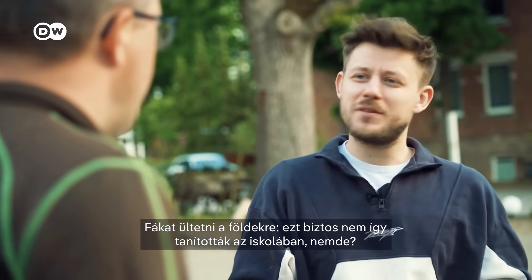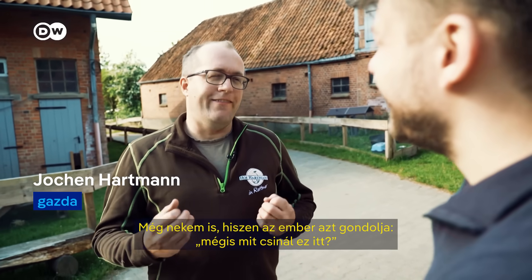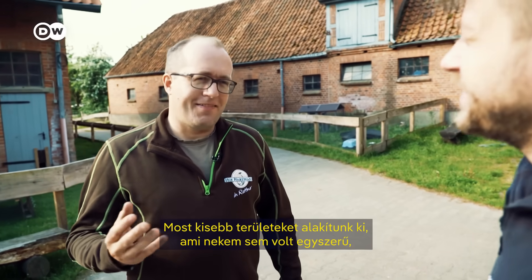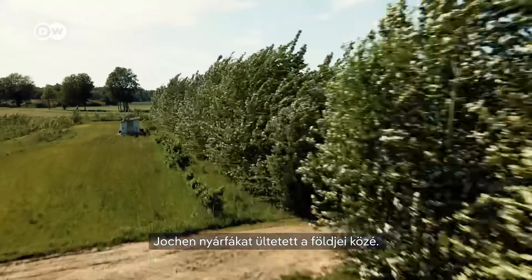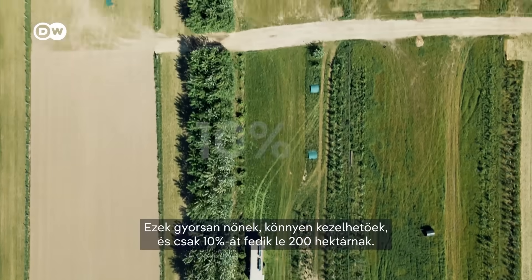Trees on the fields — that's probably not something you learned in farming training. What we're doing here is really unusual, even to yourself. You think, what are you actually doing? Because we've been taught that bigger fields are better, but now we're making them smaller. That's a challenge to overcome, but it's also great. Jochen opted to plant poplars across his fields. They grow fast, are easy to manage, and cover about 10% of his 200 hectares.